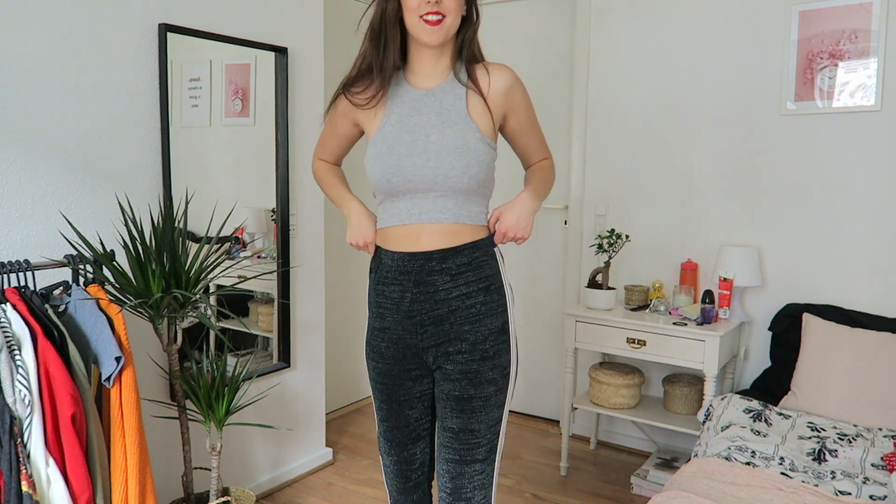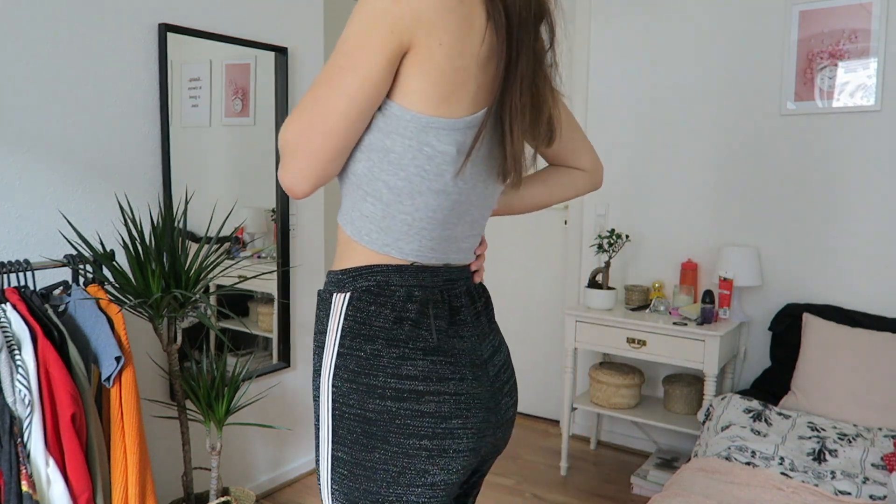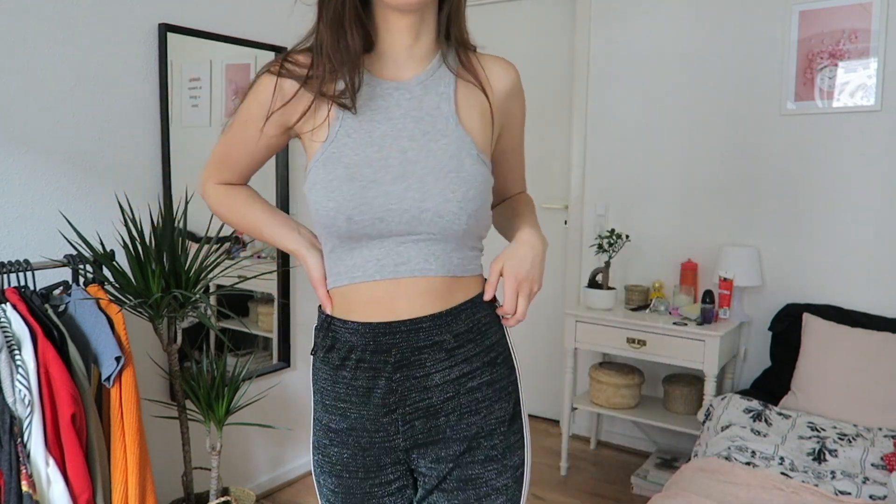The next outfit goes perfectly well for quarantine. These pants are kind of like sweatpants, but fancy sweatpants — that's how I call them. They're sweatpants but they have this shining glitter and a stripe on the side, so they're really comfortable but they're also a really fancy fit. I like to pair them with a crop top. Crop tops are so popular — on Instagram, on models — and the combination of a simple crop top with those pants makes a really cute outfit.